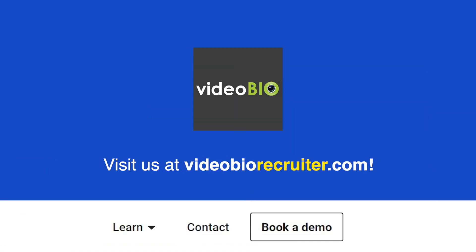Supercharge your first stage hiring with Candidate Match today. Get your first month free on us and see how this can transform the way you uncover talent.